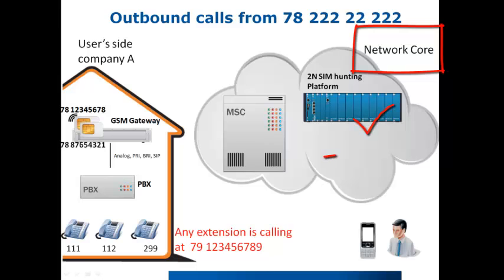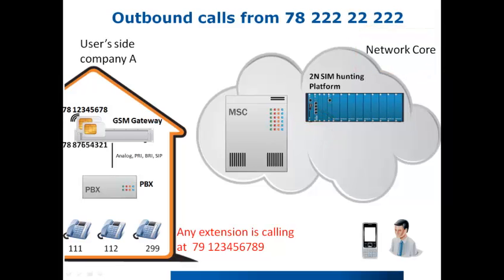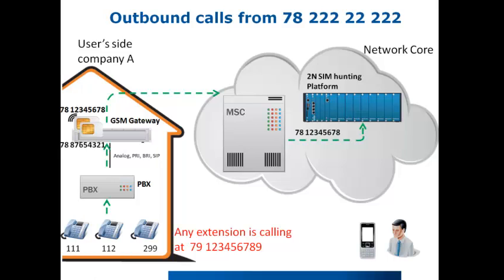The 2N SIM hunting platform is interconnected with the MSC by PRI connections. For an outgoing call from the PBX, the user dials 79123456789 and the call is routed through the eGateway. The operator's MSC recognizes that the call is made from one of the SIM cards inserted in the eGateway. That is why the call is immediately routed from MSC to the 2N SIM hunting platform.